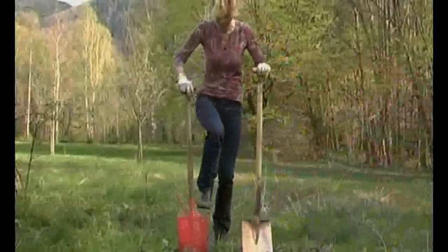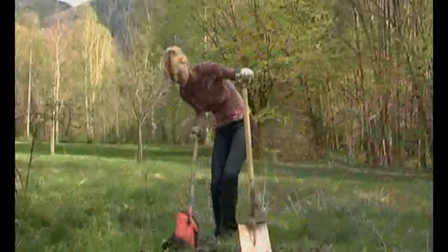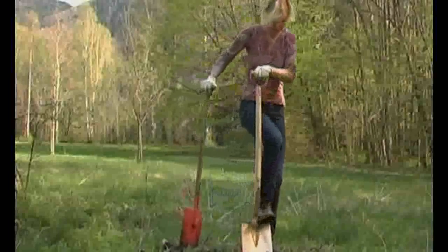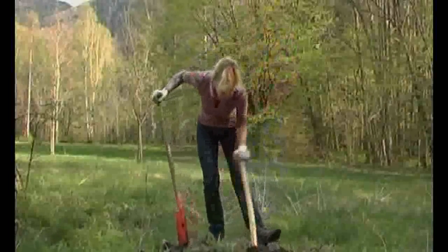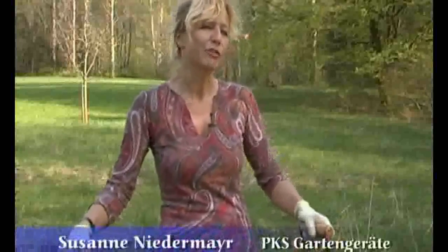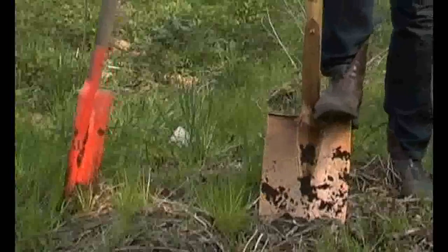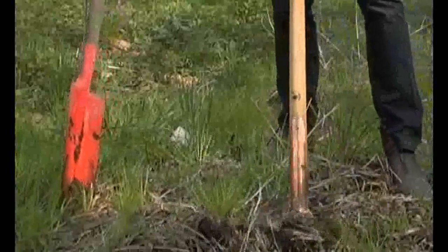Susanna Niedermeyer tests the spade, comparing an iron spade and a copper spade. With the copper spade, it just goes into the ground more easily. With copper tools, it seems that the trace elements also get into the soil. The soil in the whole garden has become homogeneous, so we don't have so much trouble with snail damage. It simply makes the work a lot easier. I recommend it.